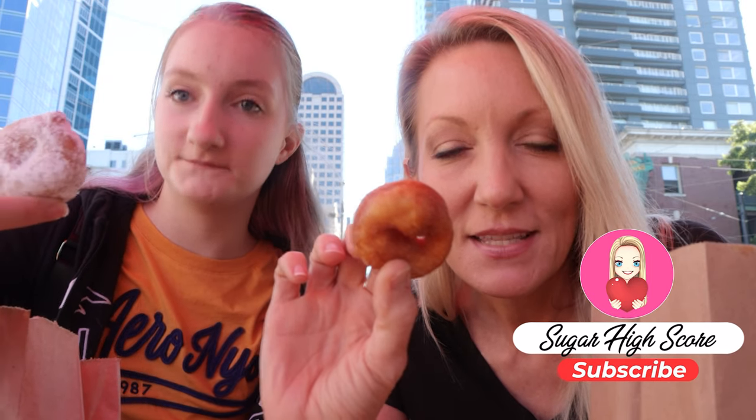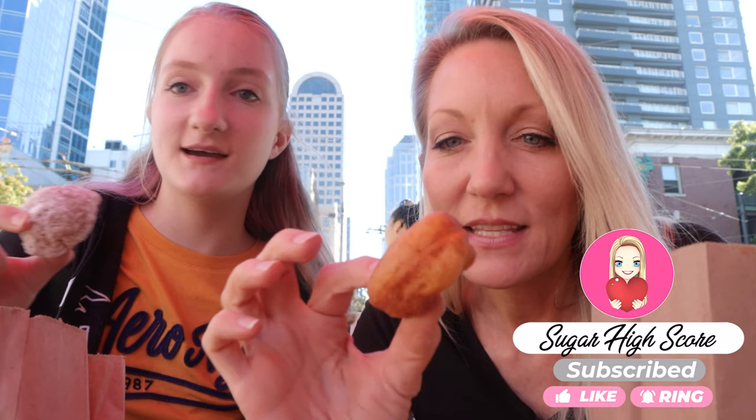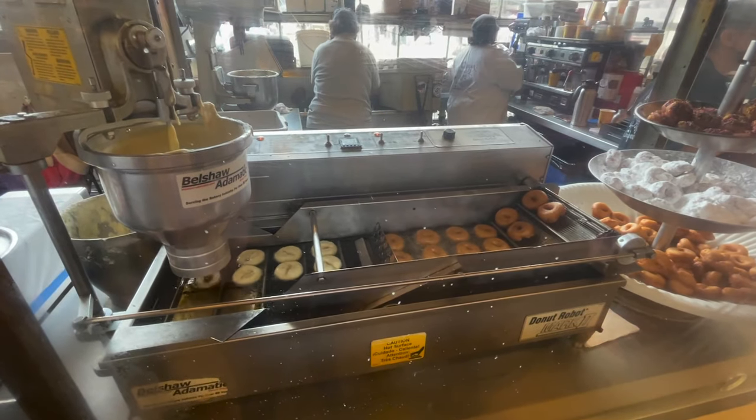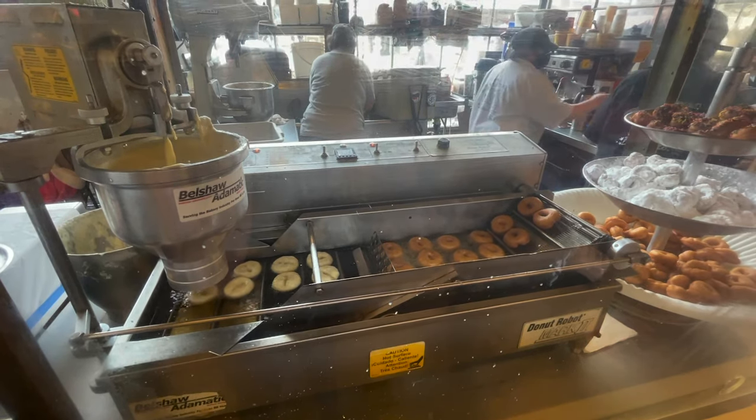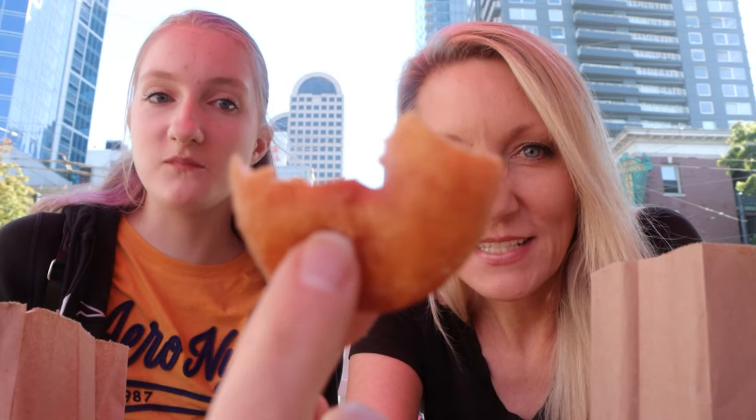So here it is — it's a tiny little donut, perfect size. This one is hot out of the fryer. It comes out and then they shake it with some cinnamon and sugar. These ones are cold and they're covered in powdered sugar. The Daily Dozen Donuts — you don't want to miss it.